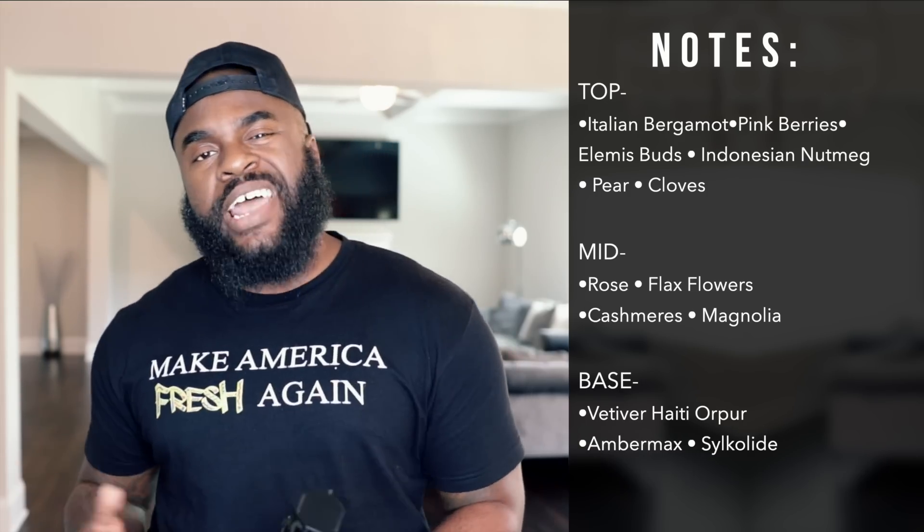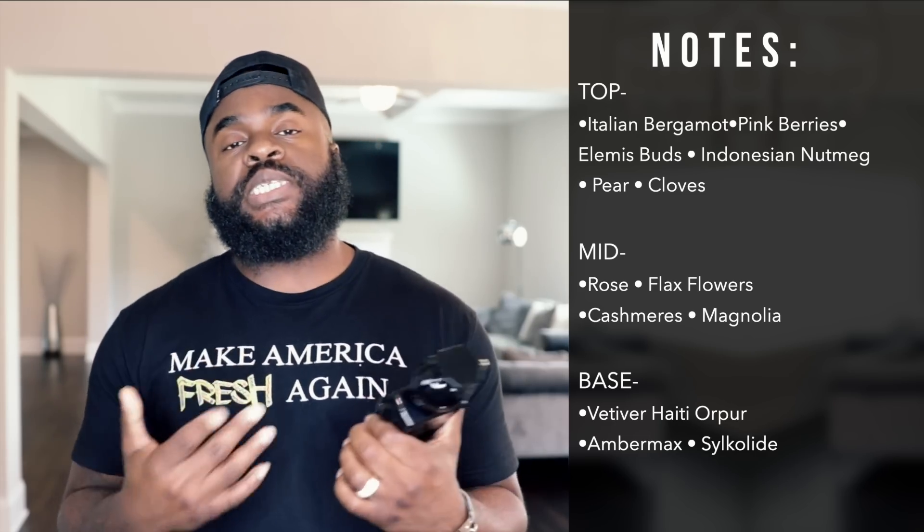Now along with this unique presentation, it also has a unique smell. Some of your notes in this thing are Italian bergamot, Haitian vetiver, clove, nutmeg, and rose, just to name a few. Overall, this fragrance comes off as a playfully fresh but still warm fragrance with a hint of spice and some woody undertones.